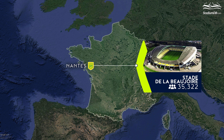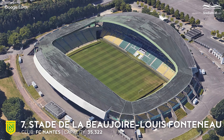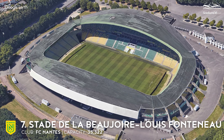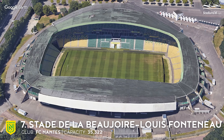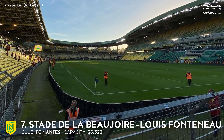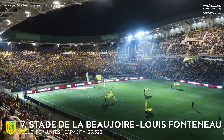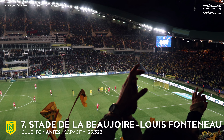7th place. Stade de la Beaujoire Louis Fonteneau. Capacity 35,322. FC Nantes. The stadium was opened in the 1980s with a friendly match between FC Nantes and the Romanian national team. Its patron is Louis Fonteneau, honourable president of the club from the north of France. The pitch is surrounded by stands on all sides — single-tiered behind the goals and two-story along the pitch. La Beaujoire hosted matches during Euro 1984, including France's 5-0 victory over Belgium with three goals by Michel Platini. Six matches were also played there during the 1998 World Cup, including the quarter-final between Brazil and Denmark.